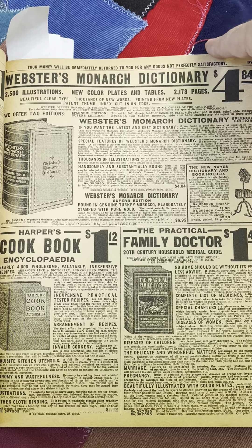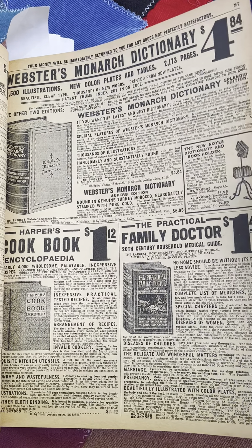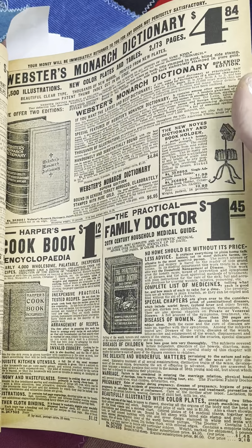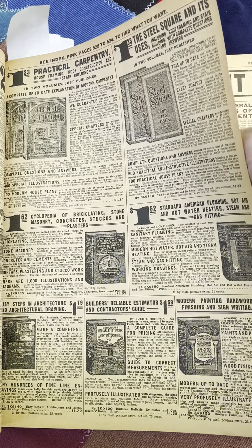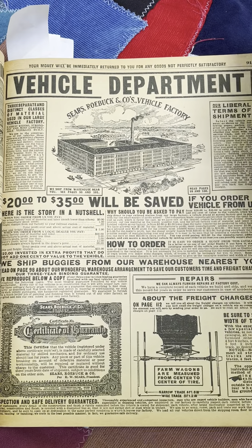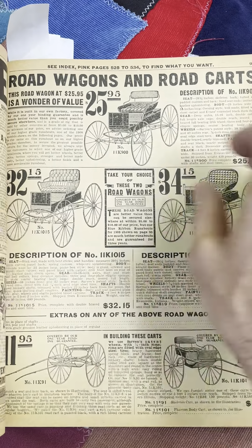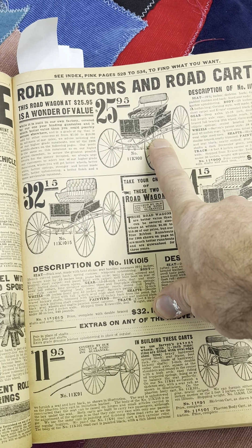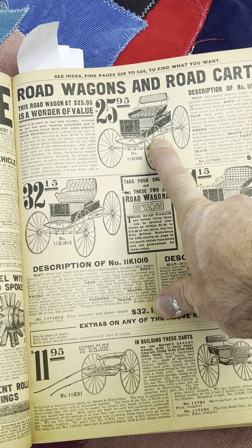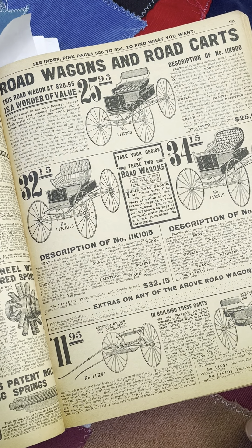Webster's Monarch Dictionary: $4.84. Cookbook: $1.12. Family Doctor: $1.45. Vehicle department — these are fascinating. So this is fun. This is like bottom of the barrel buggy and it goes all the way up to the Grand Deluxe.